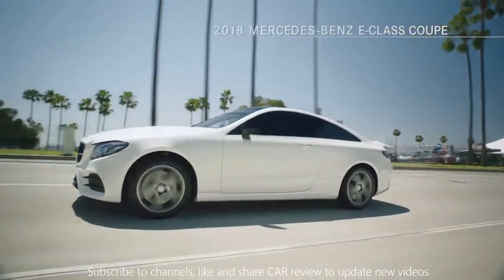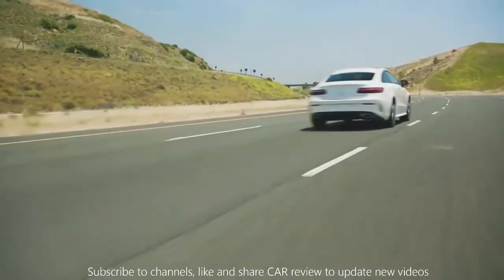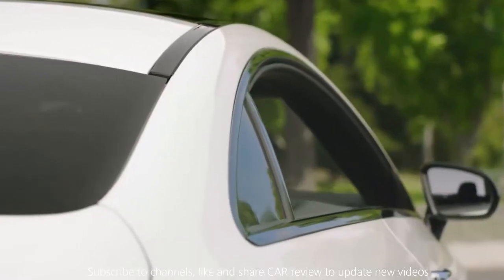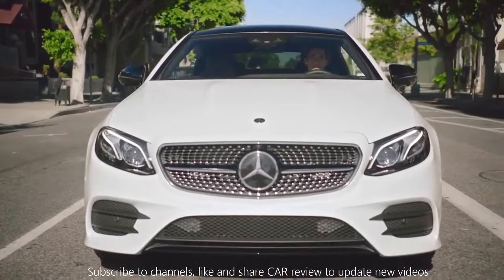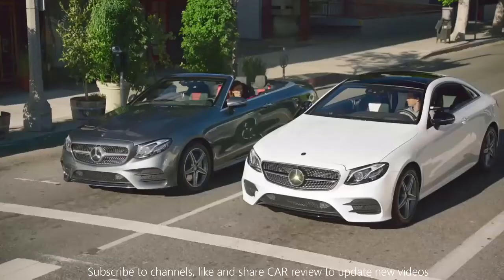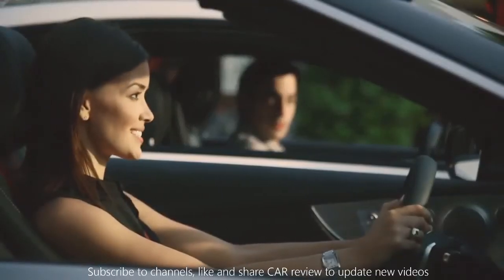This is the stunning 2018 Mercedes-Benz E-Class Coupe. It's impossible not to be captivated by its sweeping lines, uninterrupted window span, chiseled physique, and confident stance. Its beauty is unparalleled — except by the 2018 E-Class Cabriolet, which also seduces at first glance.